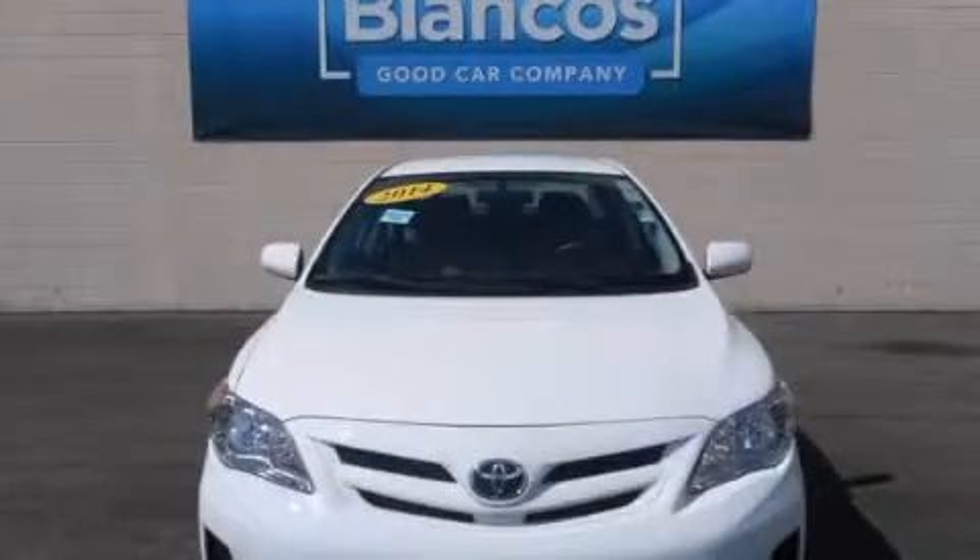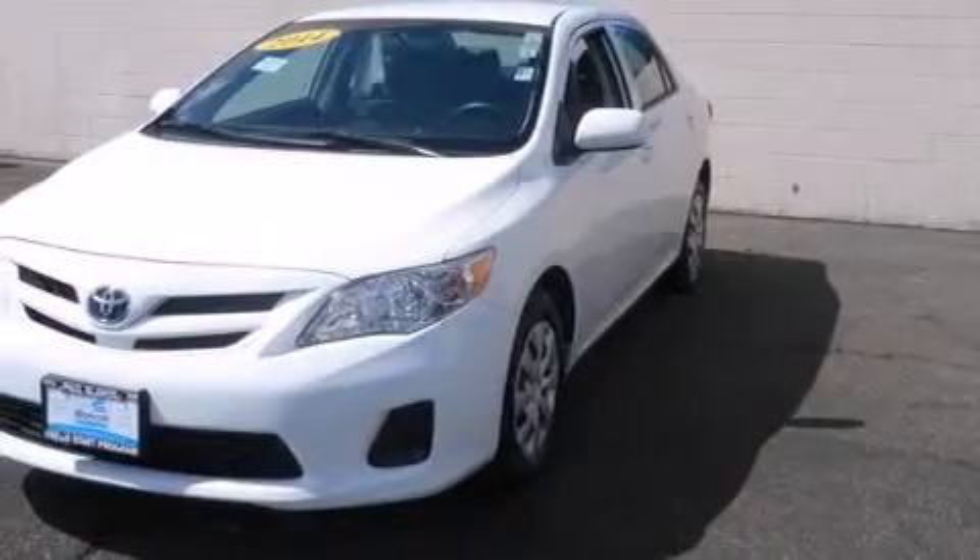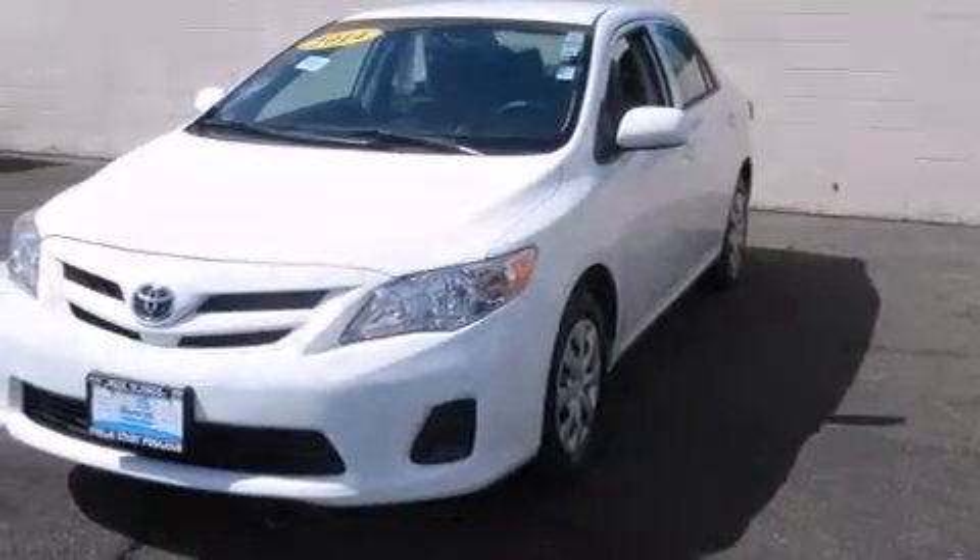This is a 2013 Toyota Corolla. It has a 1.8-liter 4-cylinder engine and a 4-speed automatic transmission.